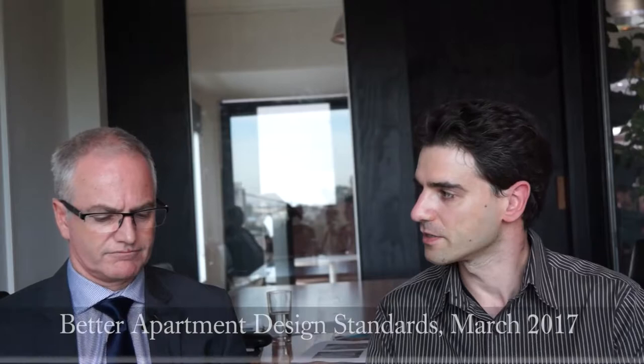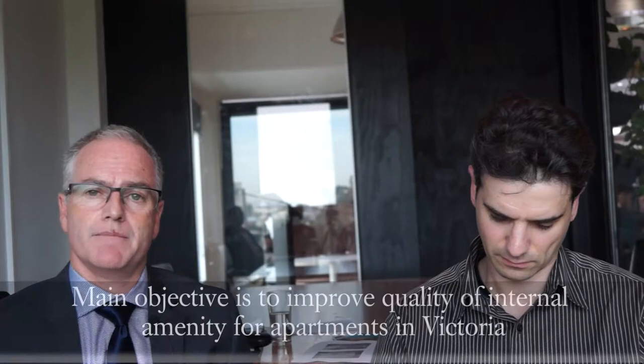We want to talk about the Better Apartment Design Standards — another initiative that has come through and is now going to apply to all residential apartments. The introduction of the Better Apartment Design Standards to planning schemes in Victoria was introduced by the government on two fronts. They recognised that there was a growing number of Victorians living in apartments, and there was a view that the quality of internal amenity provided by apartments was sub-optimal and needed to be improved.